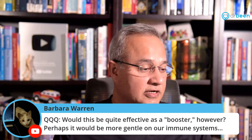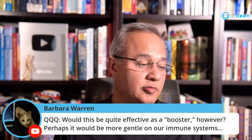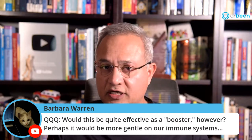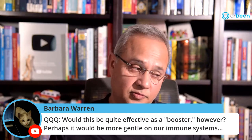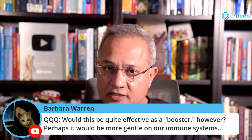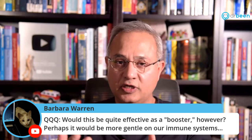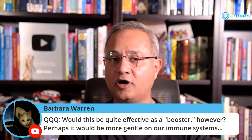Barbara asks: would this be quite effective as a booster, and perhaps more gentle on the immune system? You're correct — it does seem more gentle. As a booster, it would be fine because at the end of the day, it is also making spike protein antigens, whatever the mechanism.